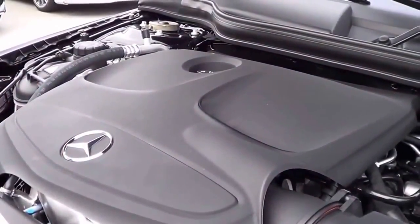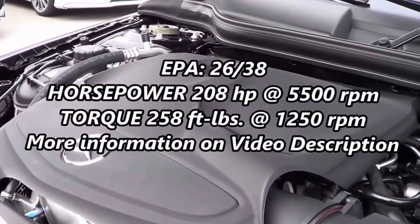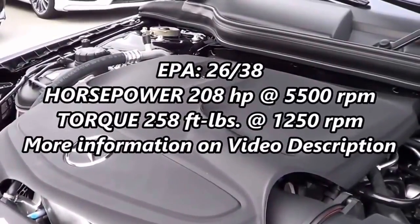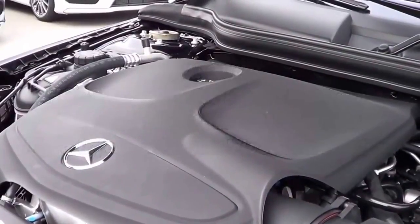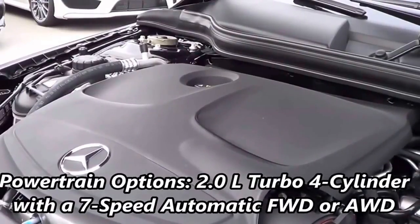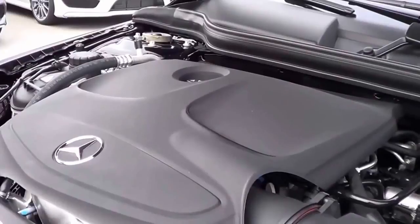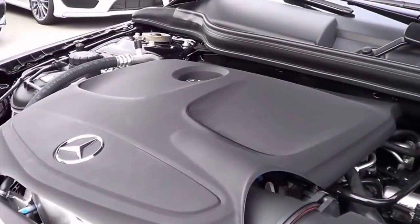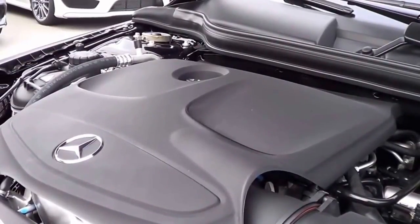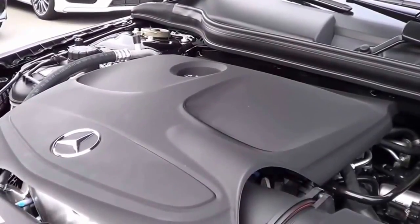Powering the CLA, we have the base powertrain: a 2-liter turbocharged 4-cylinder that produces 208 horsepower at 5,500 RPM and 258 pound-feet of torque at 1,250 RPM, with EPA estimates of 26 in the city and 38 on the highway. However, it does run on premium unleaded fuel. This one is front-wheel drive, but all-wheel drive is optional with their 4MATIC system.